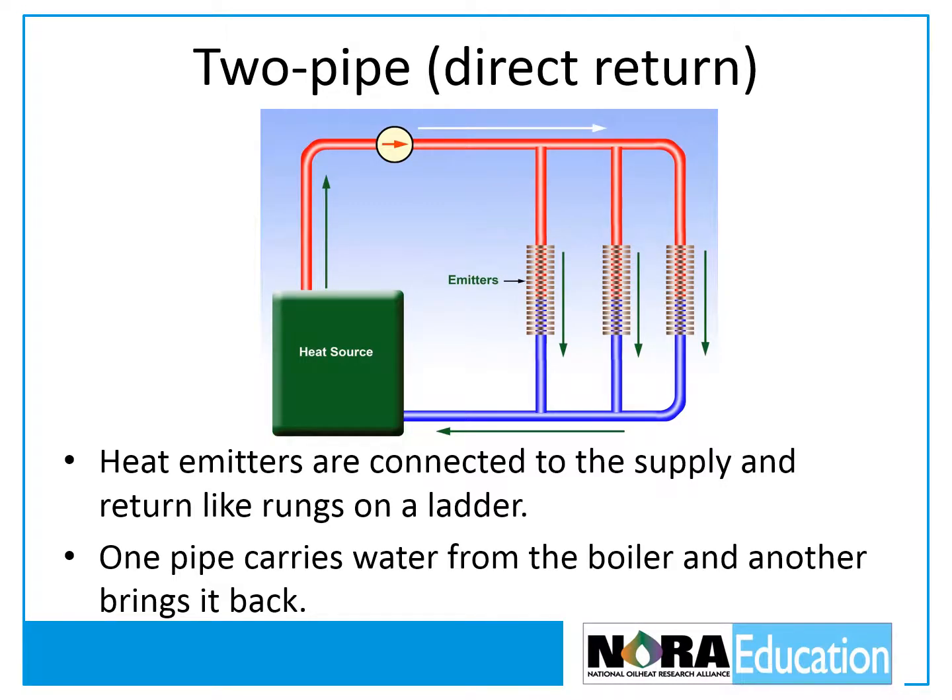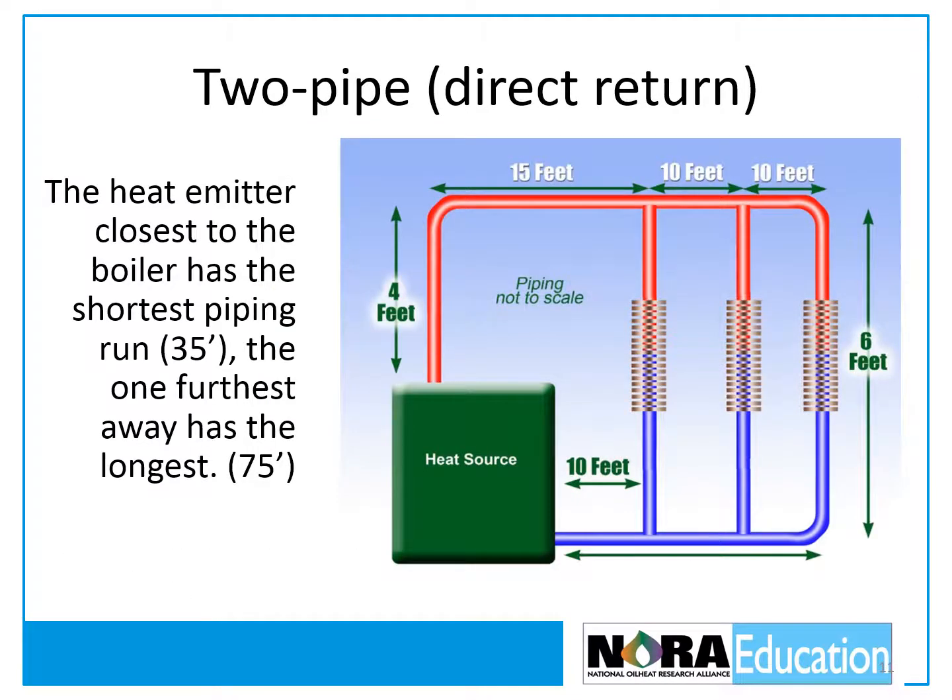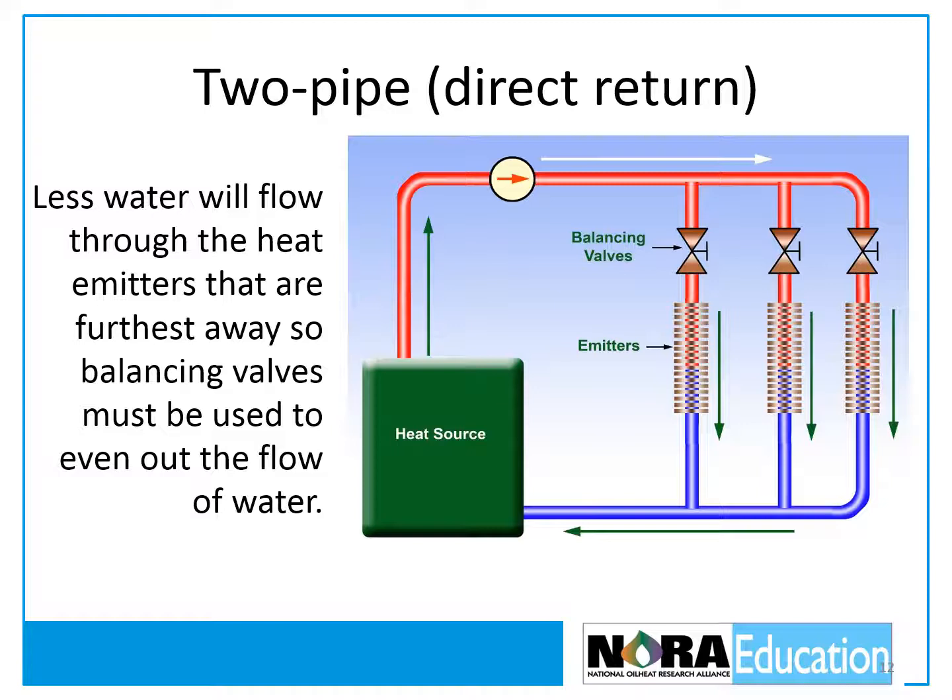In a two-pipe direct return system, one pipe carries water from the boiler to the heat emitters and another pipe brings it back to the boiler. The heat emitter closest to the boiler has the shortest run of piping and the one furthest away has the longest run. Less water will flow through the heat emitters that are furthest away, so balancing valves must be installed on each heat emitter to even out the flow of water through the circuit.